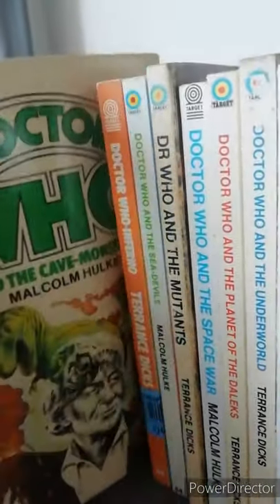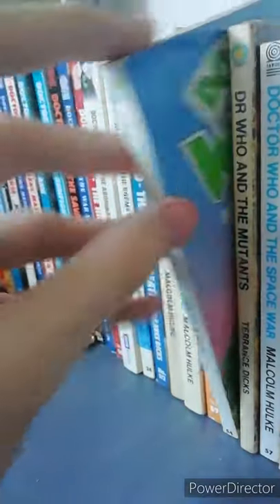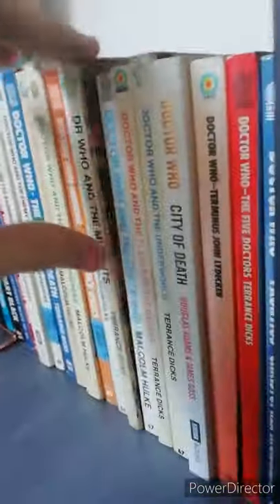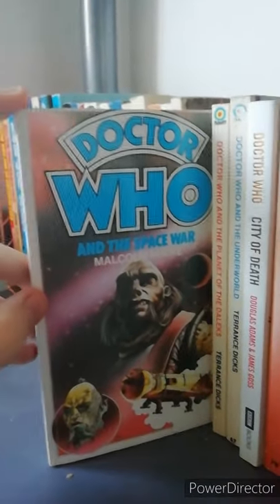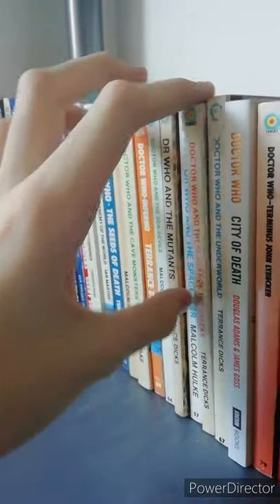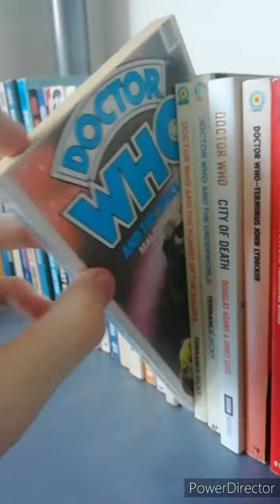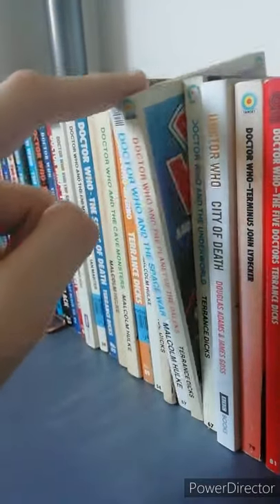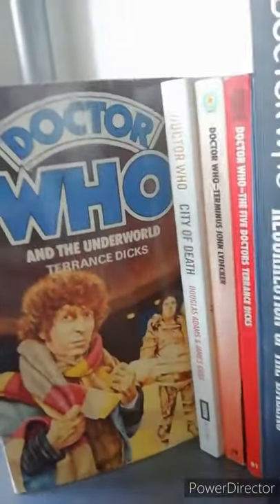Next one is Doctor Who and the Cave Monsters, which I absolutely adore. Then it's Doctor Who Inferno, Doctor Who and the Sea Devils, a rather battered version of Doctor Who and the Mutants, and Doctor Who and the Space War — which was my first hobby book and I absolutely love it. Next is Doctor Who and the Planet of the Daleks, which follows Doctor Who and the Space War, so it's a sort of big two six-parters creating a 12-parter. Then it's Doctor Who and the Underworld, which is another one I really enjoy.